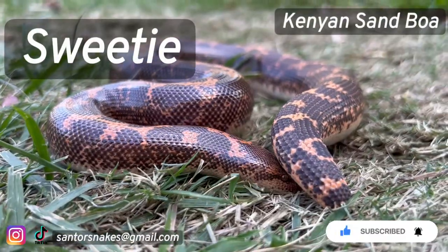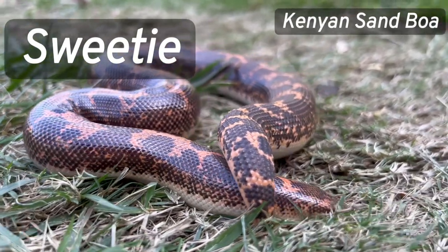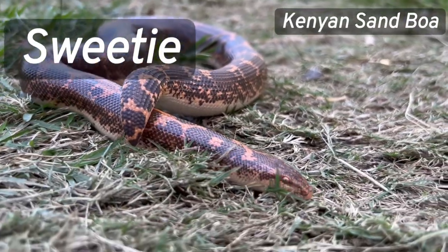Sweetie likes to dig a lot and it is sometimes hard to tell if it's her face or her tail that we found.